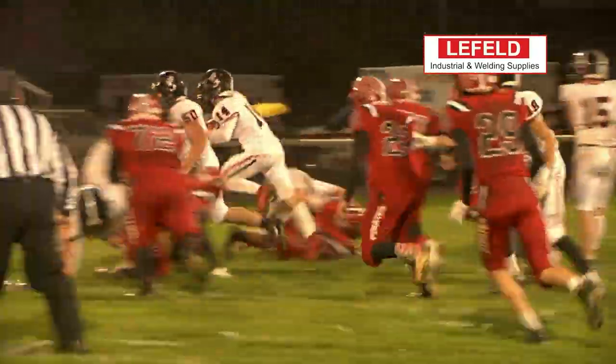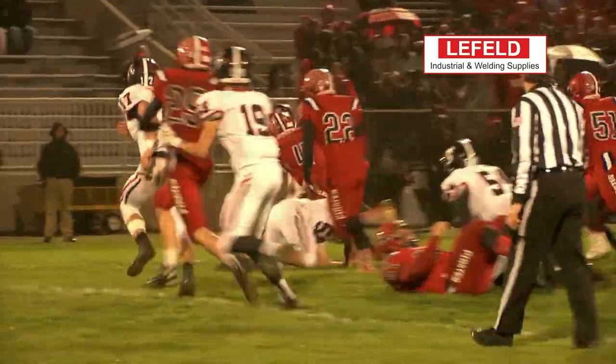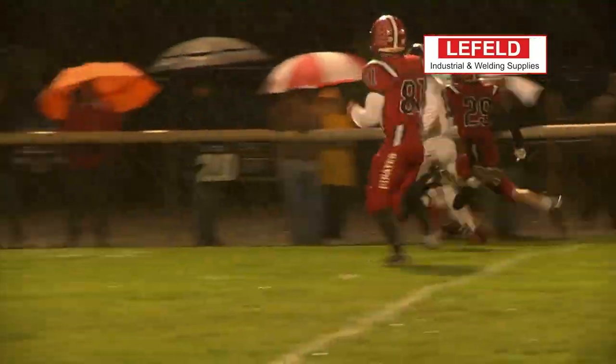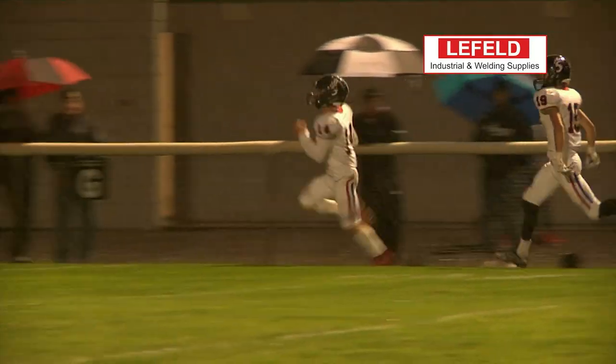Even with the bad weather this week, we still had plenty of top plays as we start out with Spencerville's Cannon Johnson bouncing off the defense as he breaks free on his way to the end zone for a long run.